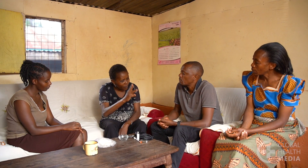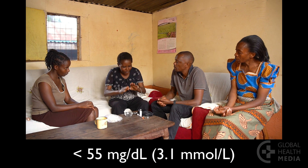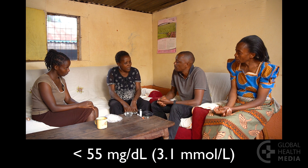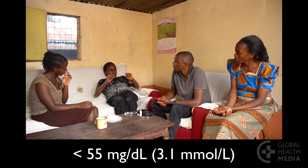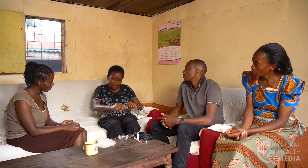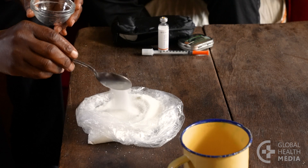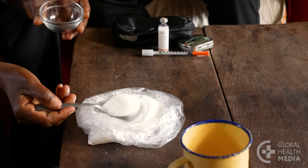If your blood sugar goes too low, such as less than 55, you may not be able to help yourself. Let your family and friends know that you could have a seizure or pass out, and that usually means you need sugar and not insulin.